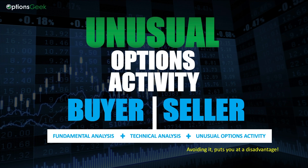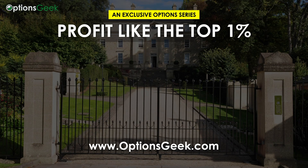Avoiding it puts you at a disadvantage. In Part 6, I'm going to show you what a great options trade idea looks like, explain why unusual options activity is only part of the process, and then reveal the most important asset you need to win with options. I'll see you there.